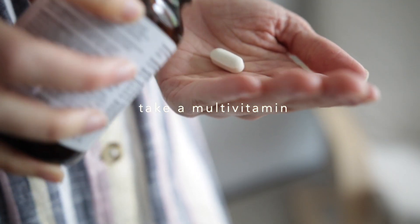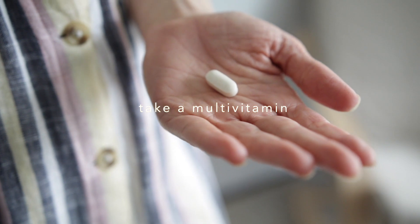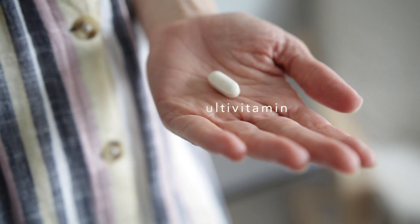If you are really, really busy and finding it hard to get in nutritious meals regularly, multivitamins are a great way to help cover your nutritional bases. Of course supplements cannot and do not replace a healthy lifestyle, but they are a great option if you do need that extra support.